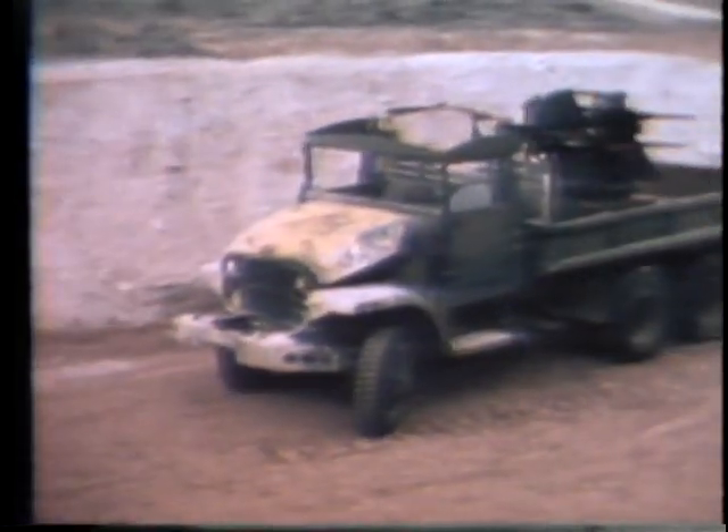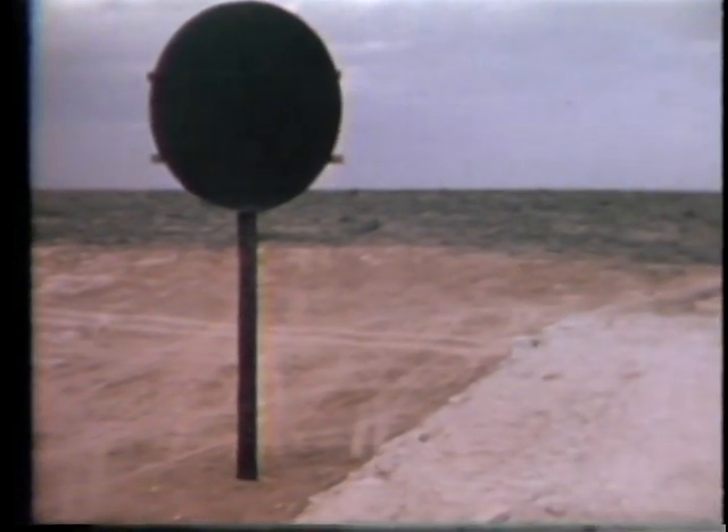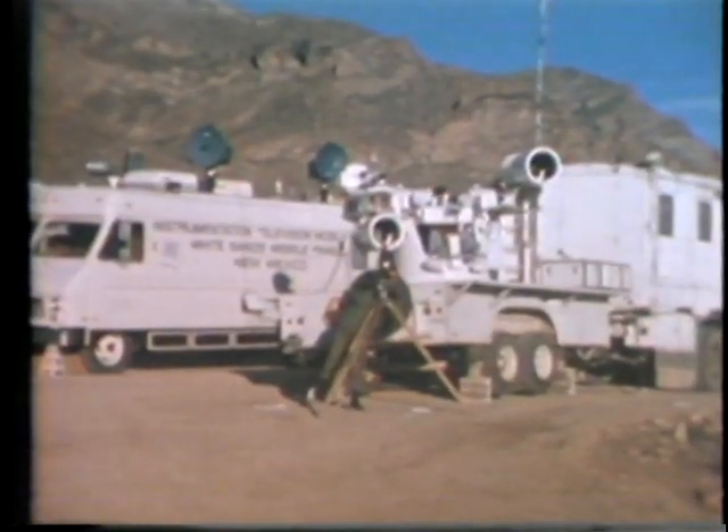The target for the GBU-15 was a vehicle representing a radar van, protected by a seven-foot dirt embankment. To record test data, optical instrumentation was used. An Air Force F-4 aircraft flying 150 feet above the ground at a speed of 580 knots approached the target. At the launch point, the Phantom pulled up into a shallow climb and released the GBU-15. At launch, the weapon systems operator in the aircraft had not yet acquired the target.